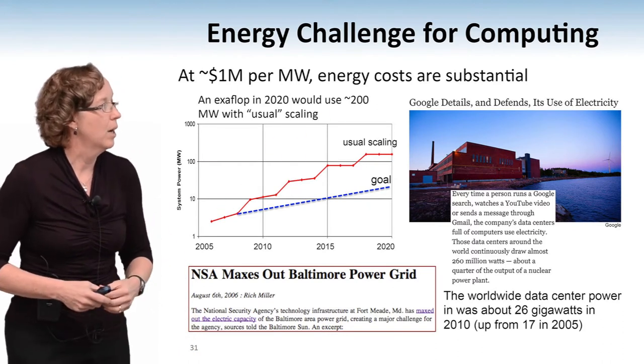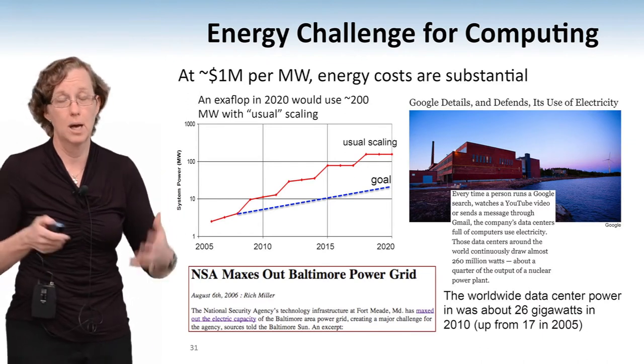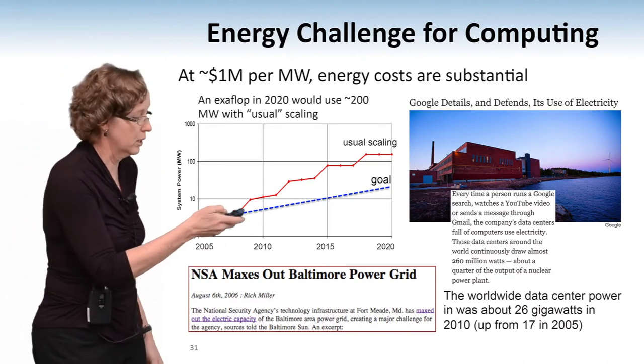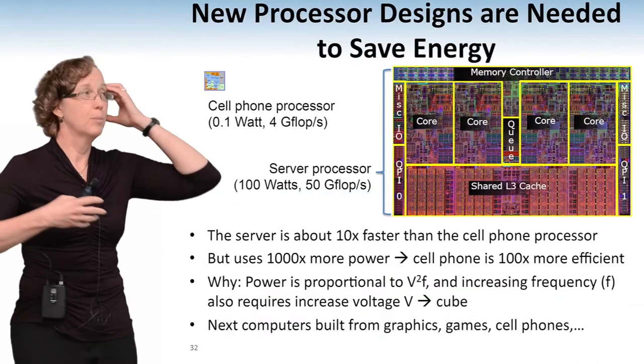Worldwide, data center power was about 26 gigawatts — that's $26 billion spent powering up these data centers. So energy is a big problem in computing, and if you go into computer science, you can help solve these problems.